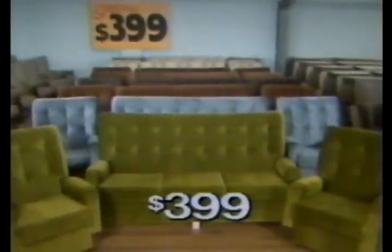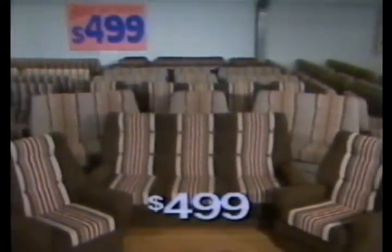Look at the great range from Maton and Faslisa — fantastic value from $299 to $399. You'd expect to pay hundreds more, but Joycie has beautiful Nick Suites for only $499.